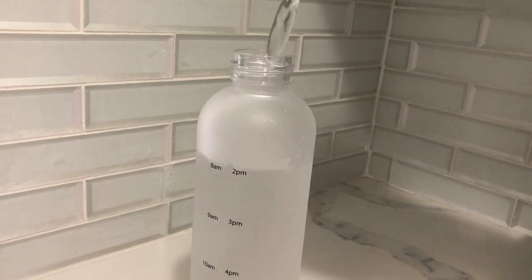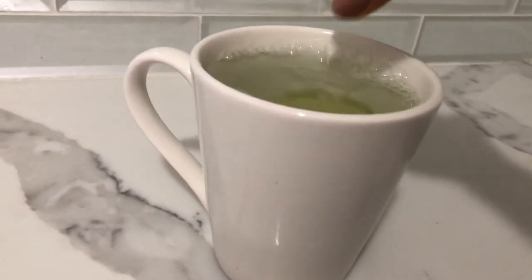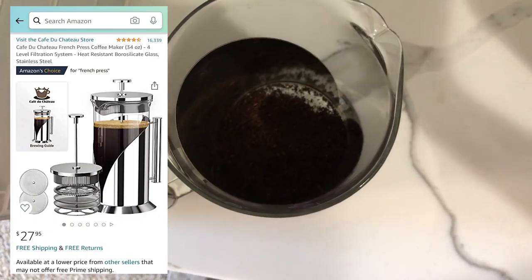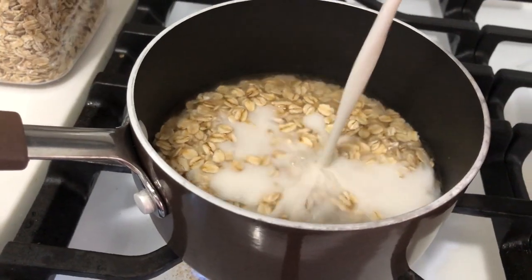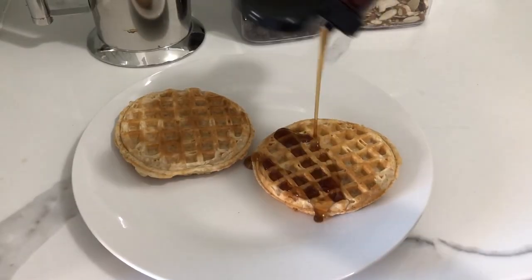Starting off Monday with a big bottle of water and some warm water with lime juice. Trying out the winter blend coffee with our French press that I got from Amazon — link in the description below.